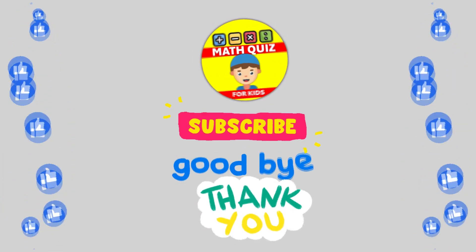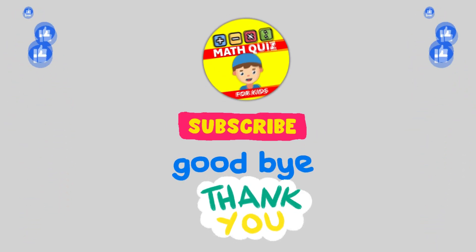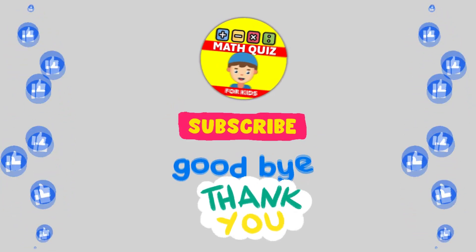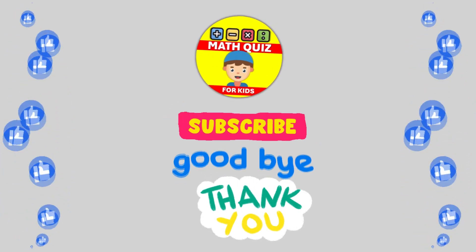How many did you get right? We bet you did awesome. Remember, practice makes perfect. Don't forget to click the like button if you had fun and subscribe so you can join us for even more math quiz adventures. Let's keep the math magic alive. Make sure to subscribe to our website for more info at patreon.com.